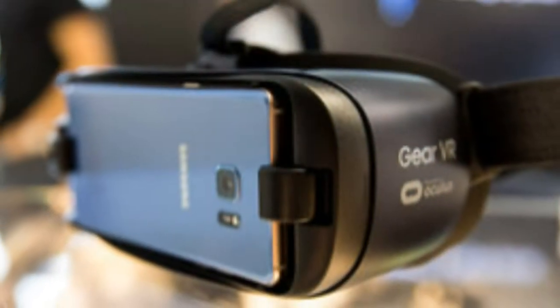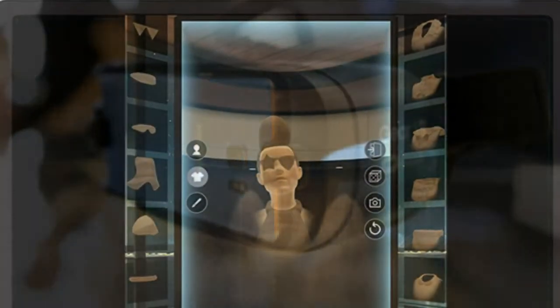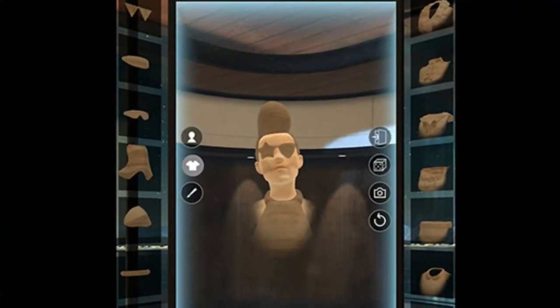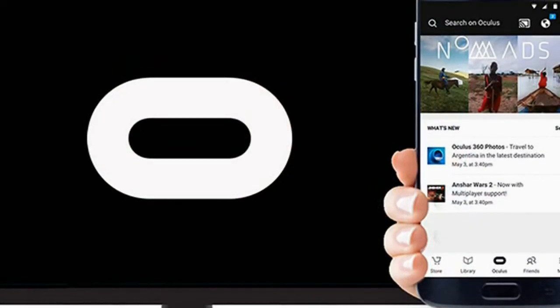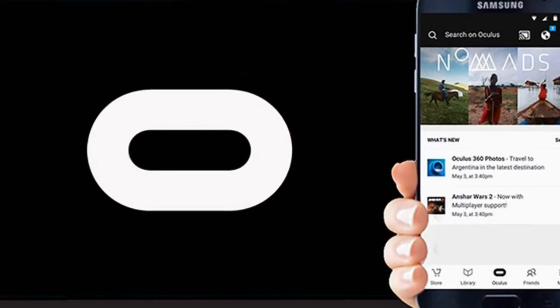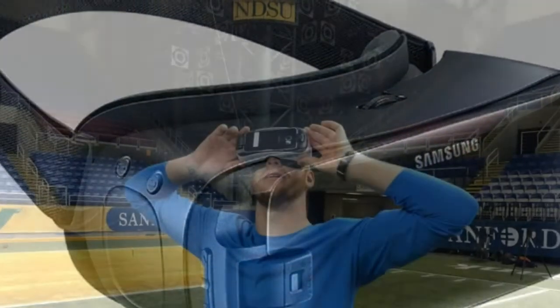Users will simply need a device with Chromecast support and the Oculus mobile app. By enabling casting through the app, you'll be able to mirror what's on your headset onto a TV or display. The functionality especially can come in handy if you want to showcase a game or app to friends or family and have a TV nearby.